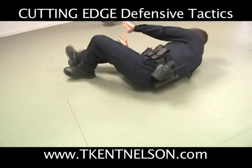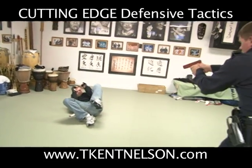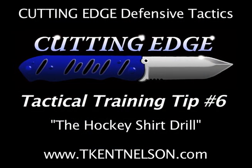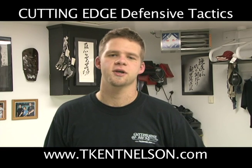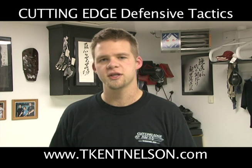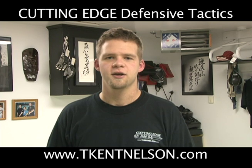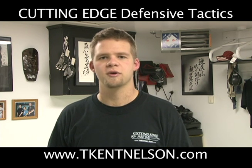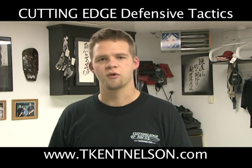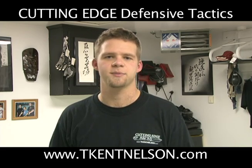Let's go! Get out of that situation! Hi, I'm T. Kent Nelson with Cutting Edge Defensive Tactics. In this tactical training video clip, we're going to continue with the idea of stress inoculation drills and fear control drills, and take it from someone grabbing your clothing, jerking you around, and throwing punches at you. We're going to go right back to our hand fighting principles and strategies and how to take care of this type of situation.